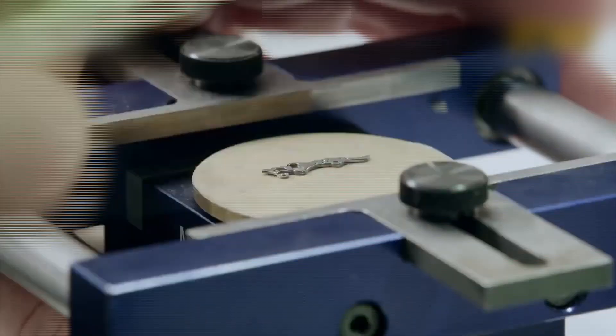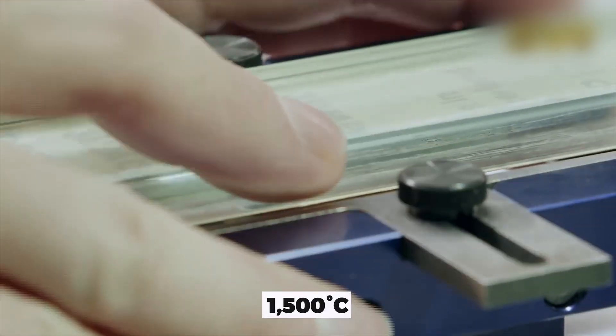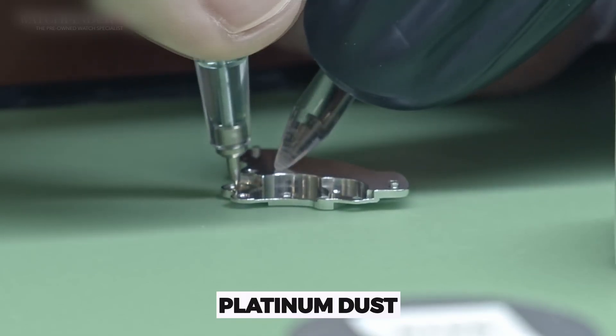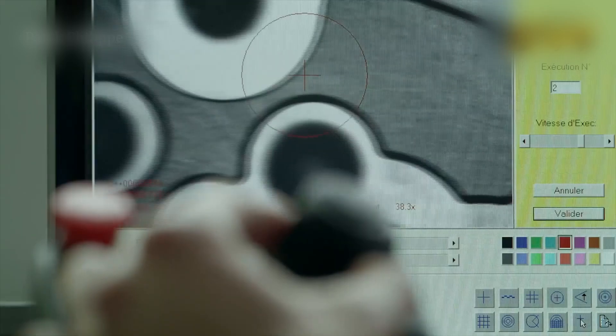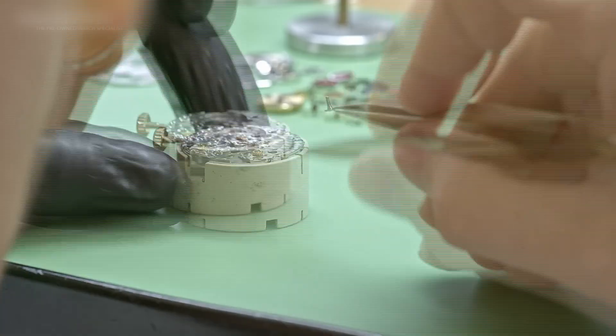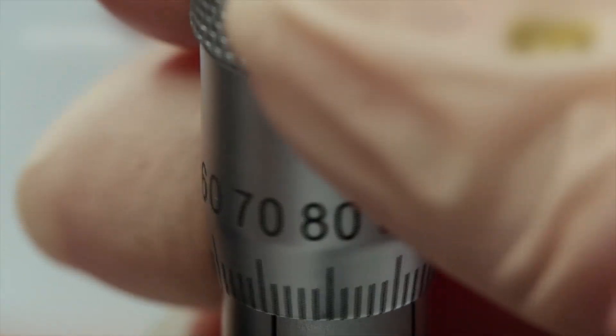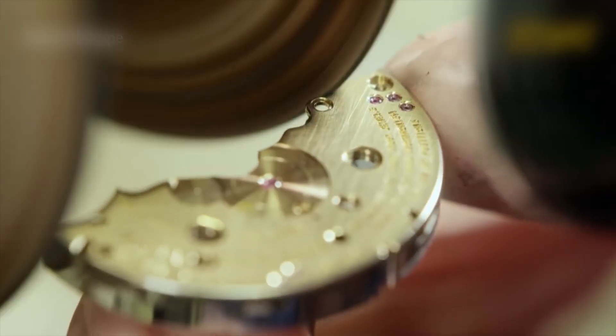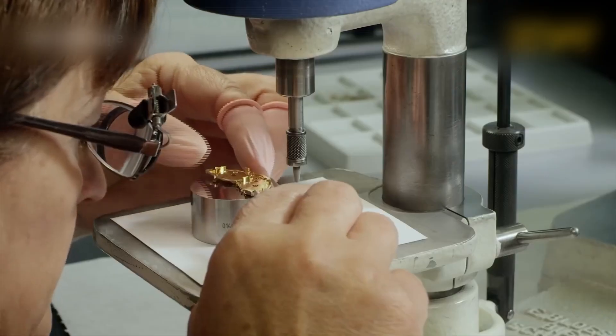Ceramic bezels are baked at over 1,500 degrees Celsius, then laser-engraved and filled with platinum dust. Movements are assembled under microscopes by expert technicians — no robots here — all balanced with synthetic rubies placed by hand. Every component is either crafted or tested under one roof.